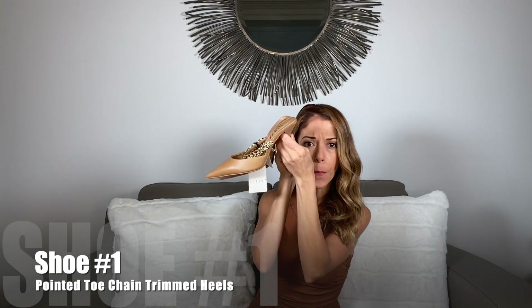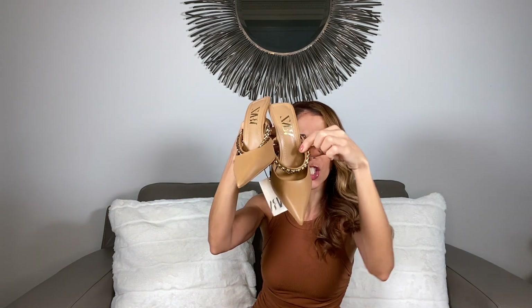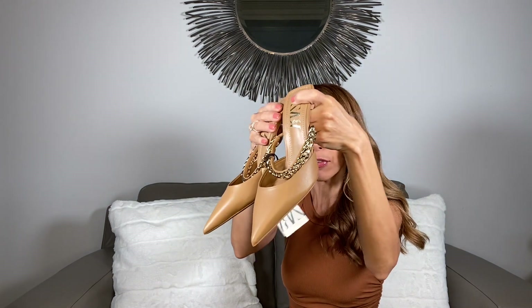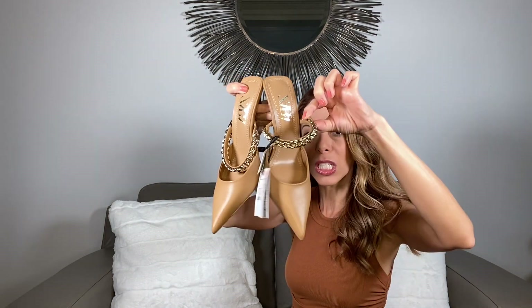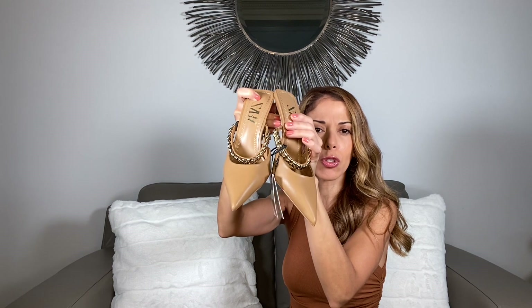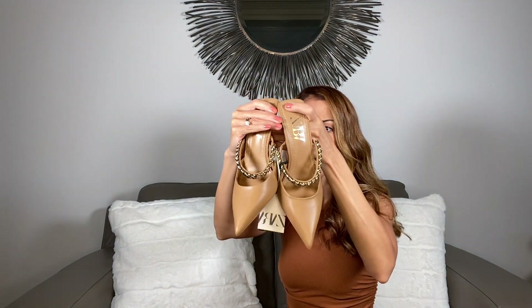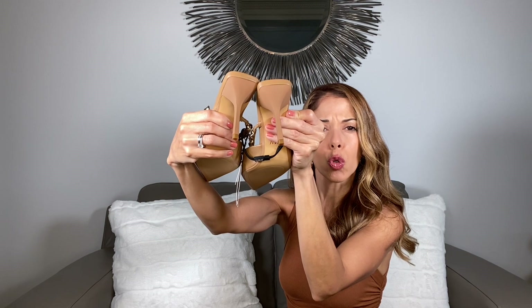The first pair I want to share with you are these mule-type shoes. I was immediately drawn to the color, which is more of a caramel color, and I was drawn to this chain detail. I'm going to put them on and model them for you so you can see what they look like on my feet. These were $49.90. Lately I've noticed there's chain detail on bags and everywhere you look — a lot of shoes are currently showing chain details, and I think that's a trend that was started by Bottega Veneta with their chain bag. These are 3.7-inch heels, so they do have a good size heel, but not so thin that you can't walk comfortably.